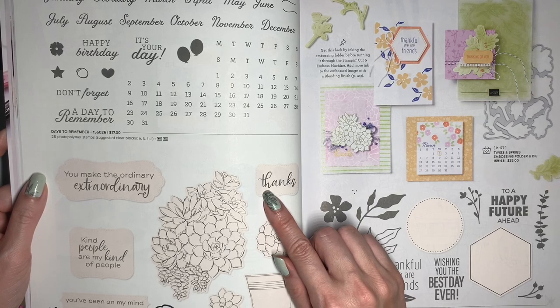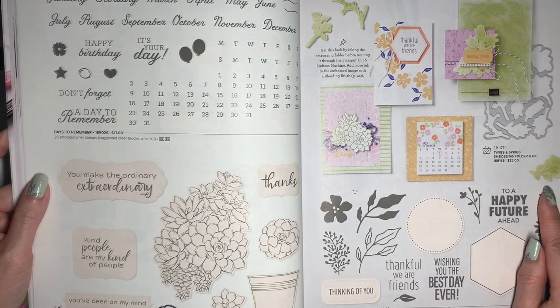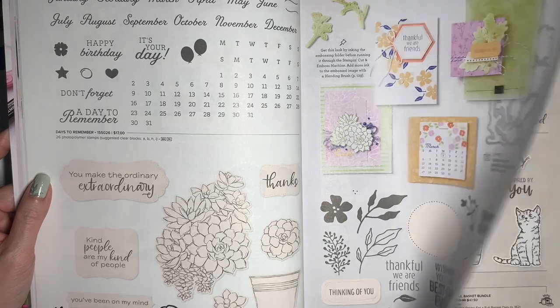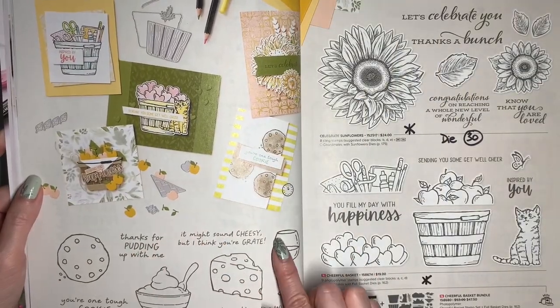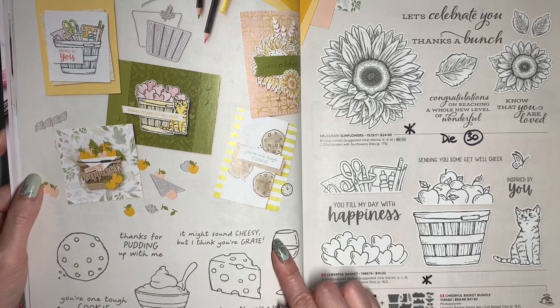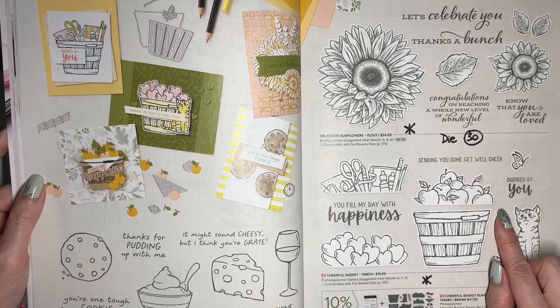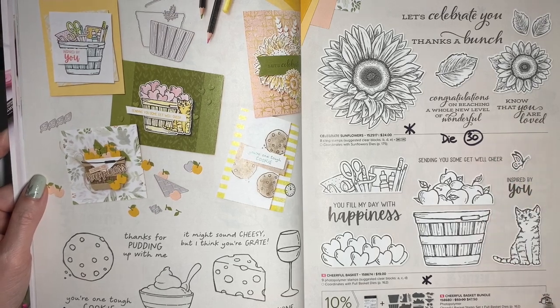I have workshop tutorials for this one which I would send you. The Framed Occasion stamp set will be 30% off, and this coordinates with the Beautiful Shapes die, which is 20% off. A Little Cheesy is this fun stamp set with some cute puns, and that's going to be retiring. Celebrate Sunflowers and Cheerful Basket are both retiring, and their coordinating dies are going to be 30% off.